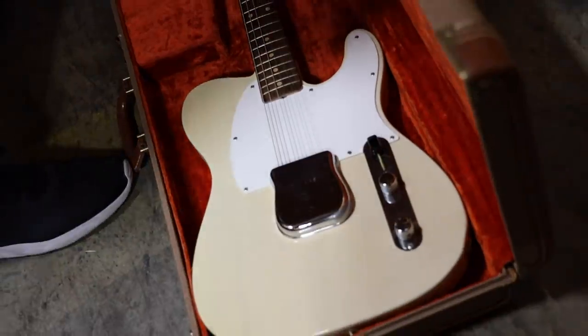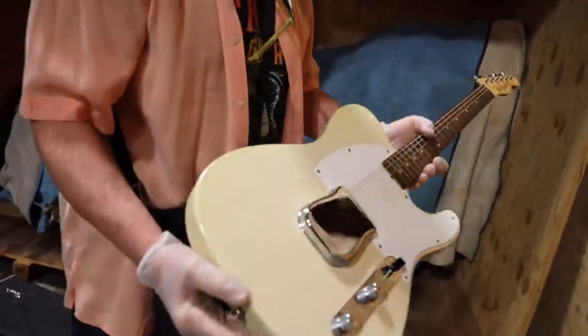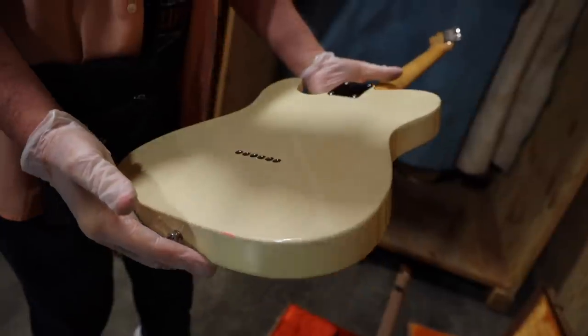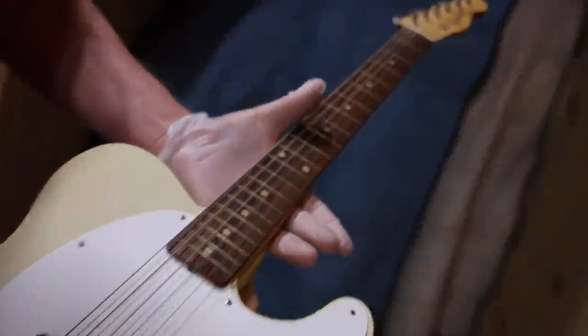Very similar to the Telecaster, this is an Esquire — a 1963. A little bit of edge wear here, but overall really clean. You can see it's an ash body, got a little bit of flame on the neck. It's pretty stunning.